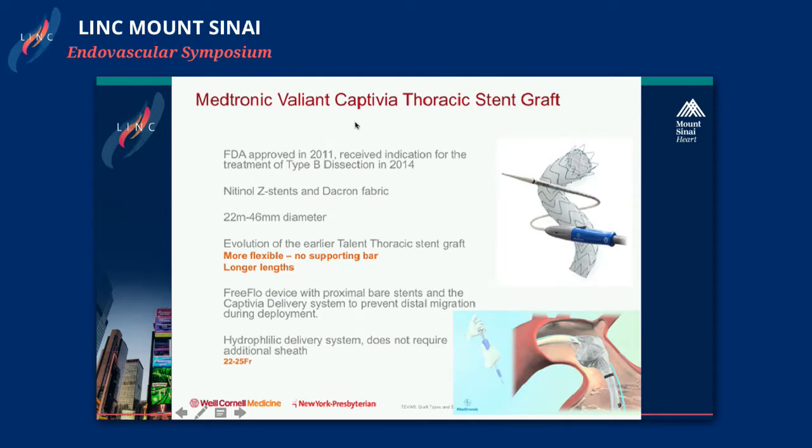The Valiant Captivia Thoracic Stent Graft is a third-generation device, approved in 2011, with the additional indication for type B dissections granted in 2014. It is an evolution from Medtronic's original Talent device acquired from World Medical. Made of nitinol Z-stents and Dacron fabric, it notably has no supporting bar, making it designed to tolerate more tortuous anatomy than the Talent. It also comes in longer lengths — up to 20 centimeters compared to the Talent's 10 centimeters.